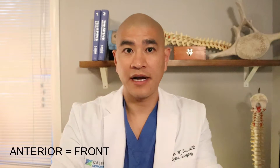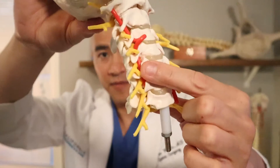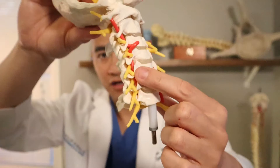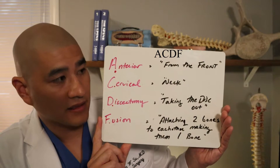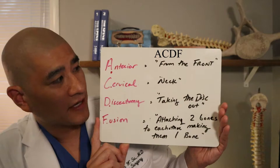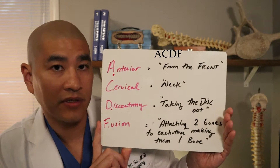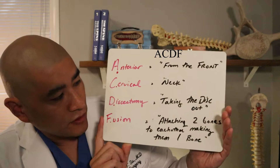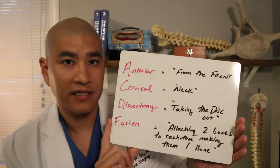The next two options are both anterior, meaning from the front of the neck. Because the bone spur or disc herniation is coming from the front to the back of the neck, sometimes it's easier to go from the front. One option is called an ACDF, otherwise known as an anterior cervical discectomy and fusion. Anterior means from the front, cervical means neck, discectomy means taking the entire disc out — and when we do that, we take the pressure off the nerve. Fusion means attaching two bones to each other, making them one bone, using bone graft, plate, and screws.